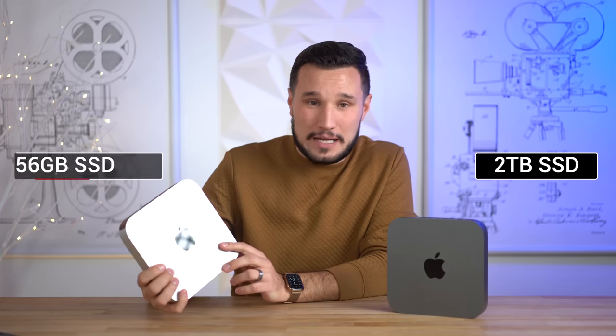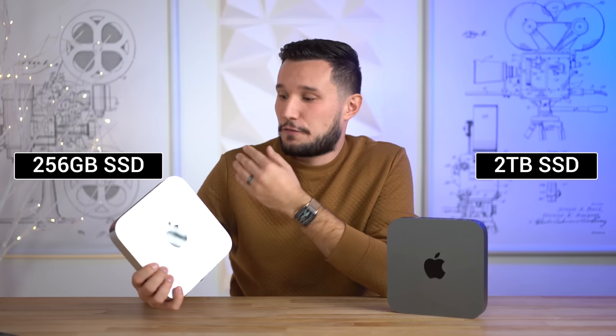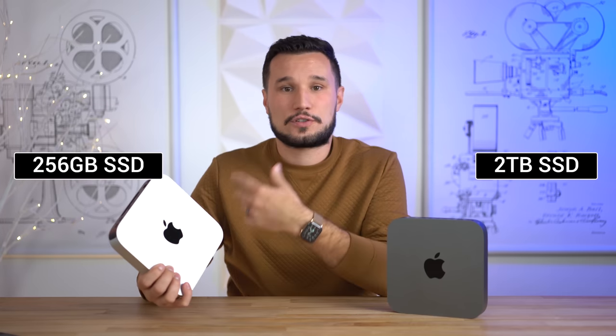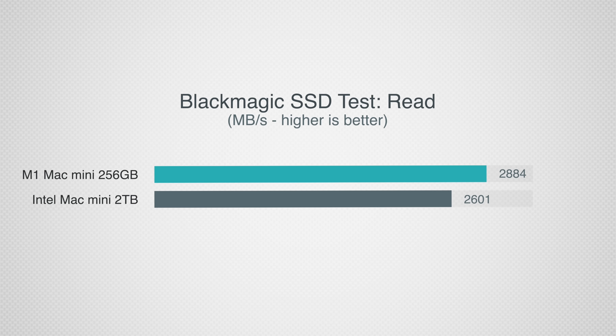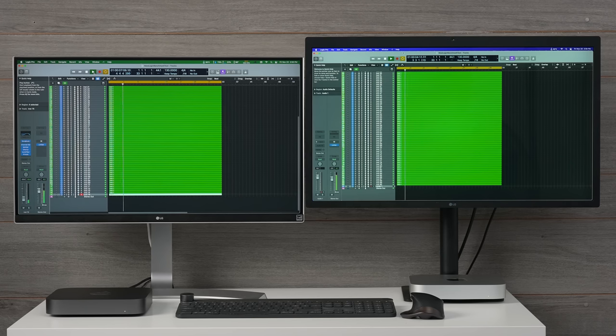Before getting into professional applications, I wanted to test SSD speeds. The Intel Mac Mini has a 2TB SSD — the best option — and storage performance does improve as you go up. The M1 Mac Mini has the base 256GB option. For write speed, the Intel-powered one is faster; for read speed, the M1 Mac Mini is faster. It's nice to see that even with the base storage option, you're still getting really good SSD speeds with the new Mac Minis.